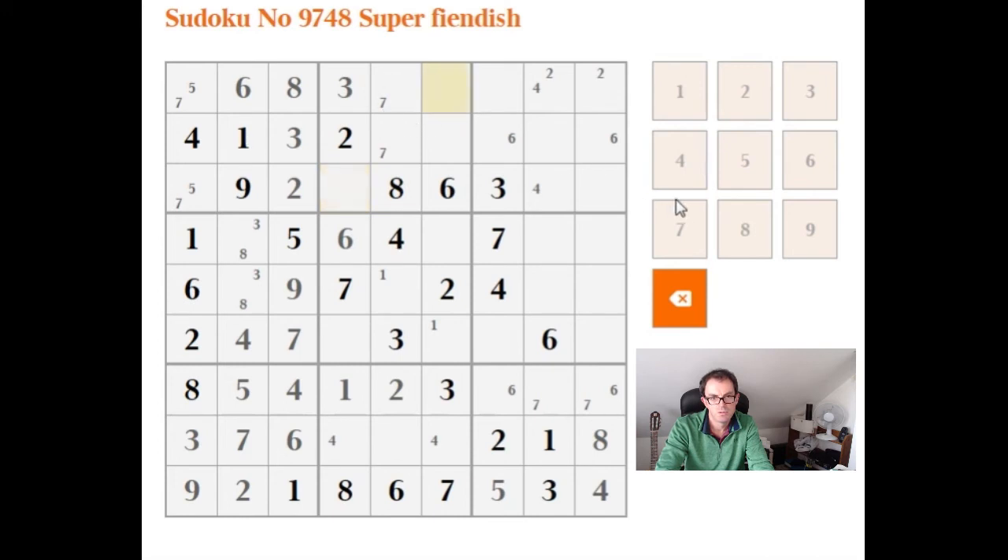We can make another pencil mark — 4s in those two cells. There's something similar with the 1s: this 1 here is checking these two positions, and this 1 here is checking this position, so we can pencil mark 1s up here. That allows us to place the 1 in the right-hand 3x3 box — which is probably going to crack the puzzle open. We've now placed this 1 and this 1 and the 1 up here, which will force the 4.